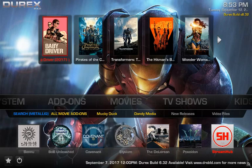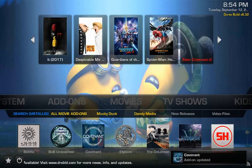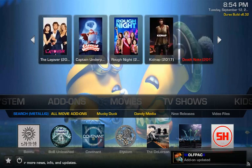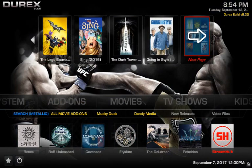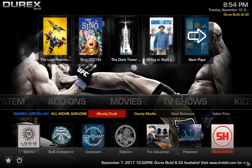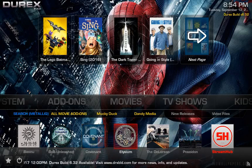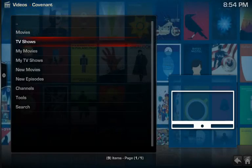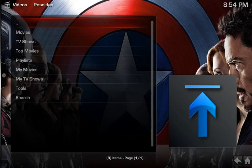After you open up Durex Kodi, it'll start off with your movie section. Up here you have your widgets, which are controlled by Covenant — all your latest and greatest movies. Coming down, you have search, your all-movie add-ons: Monkey Duck, Dandy Media, new releases, video files, Bob Unleash, Covenant, Elysium, DeLorean, Poseidon, and Streamhub. Covenant opens everything looking great, and Poseidon opens nicely as well.